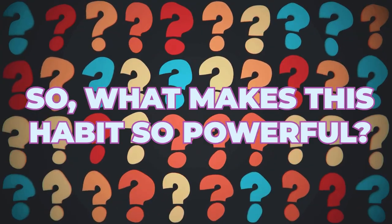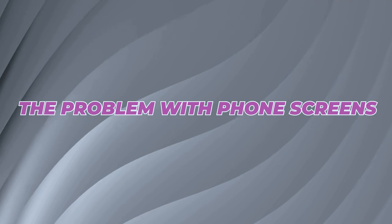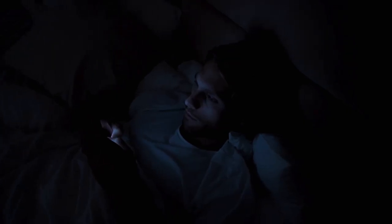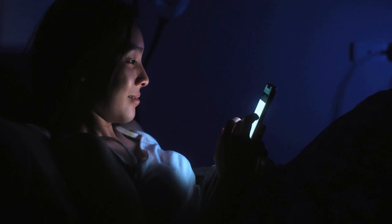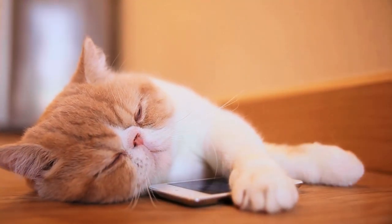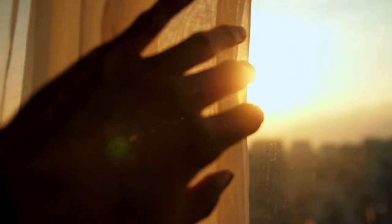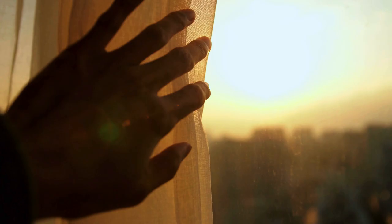So what makes this habit so powerful? Reaching for your phone first thing is tempting, but here is the catch: your phone screen, even on max brightness, just doesn't have the light intensity to trigger the morning wake-up signals your body needs. You need something much more powerful, and that is natural sunlight.